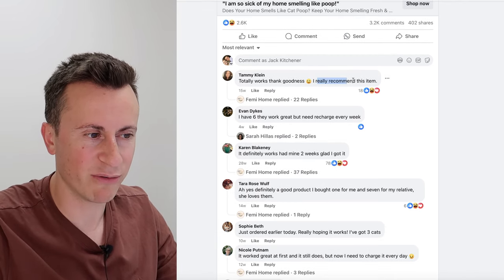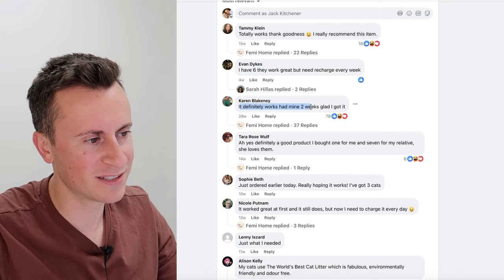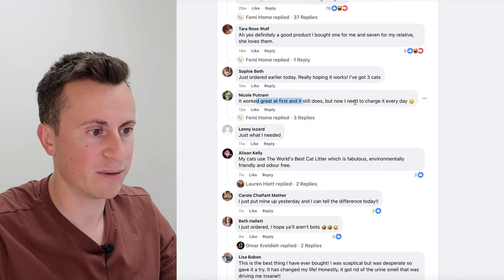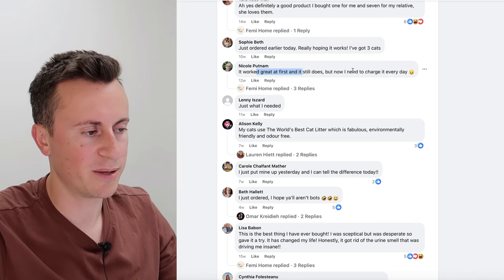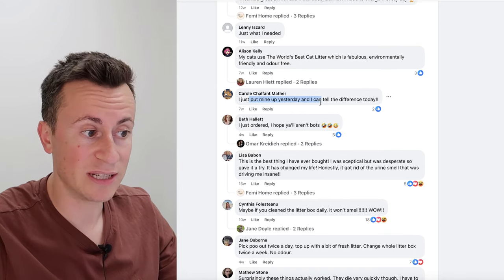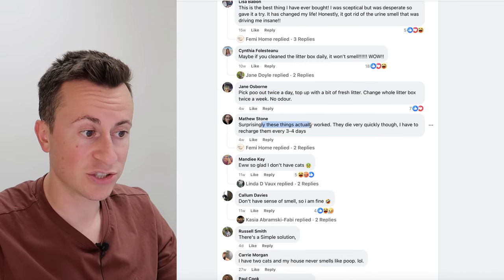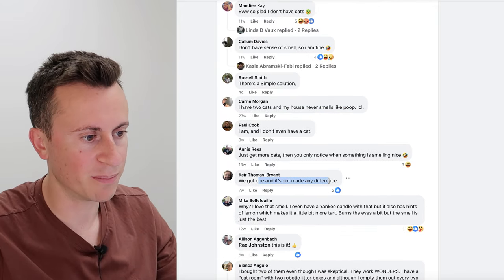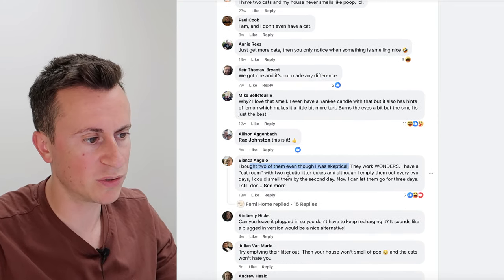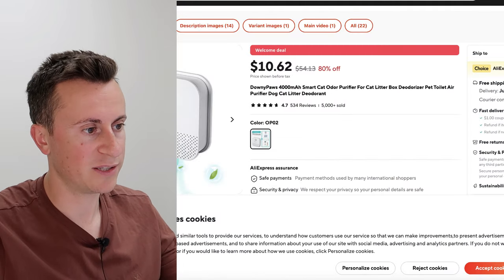Looking at the comments: Tammy says 'totally works, I really recommend this item.' Evan Dykes says 'I have six, they work great but need recharging every week.' Karen says 'it definitely works.' One person bought one for themselves and seven relatives. One commenter says it now needs charging every day — a development issue with battery life. But overall, most people are happy with it, which is super important.